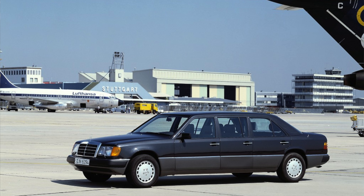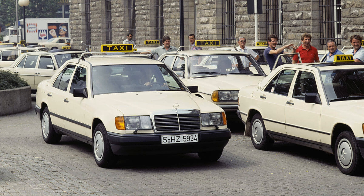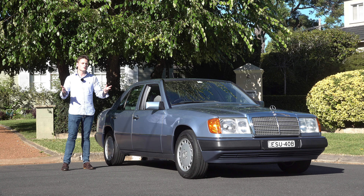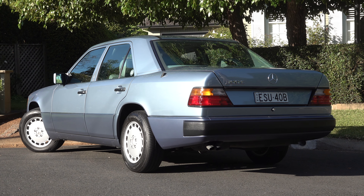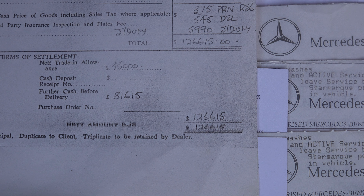In other markets around the world the W124 was offered in a limousine version, and there were taxi variants in Germany, as well as the Porsche performance-built 500E. In Australia the W124 was offered in either four-cylinder or six-cylinder models. The car featured in this review is a 1990 Australian-delivered 300E, which had a retail price of just over $126,000 Australian dollars when new.